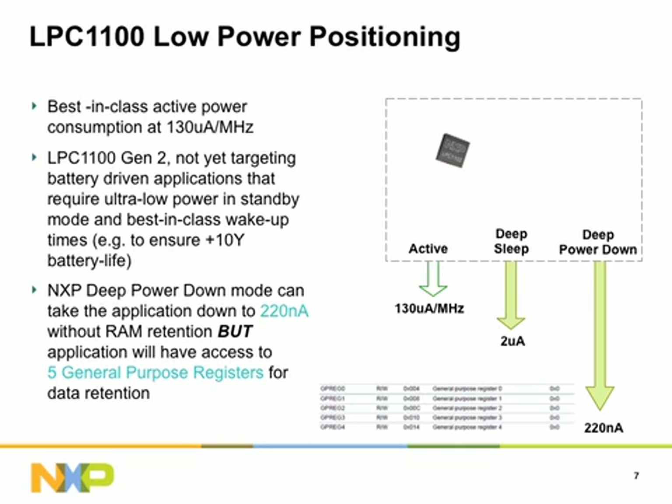We are not yet targeting battery-driven applications that require ultra-low power in standby mode and best-in-class wake-up times. Deep Power Down is a special NXP low-power mode that consumes just 220 nanoamps. In this mode, the entire chip is turned off and data can be retained in five general-purpose registers. The general-purpose registers make it possible to turn off internal power to the chip and yet retain information about the processor status, so the device can resume operation where it left off.